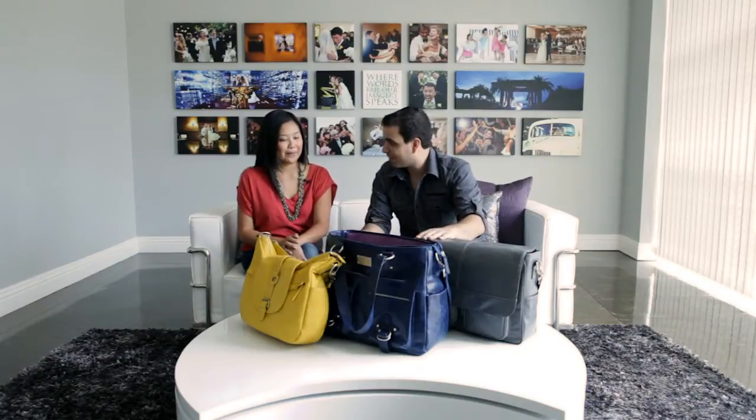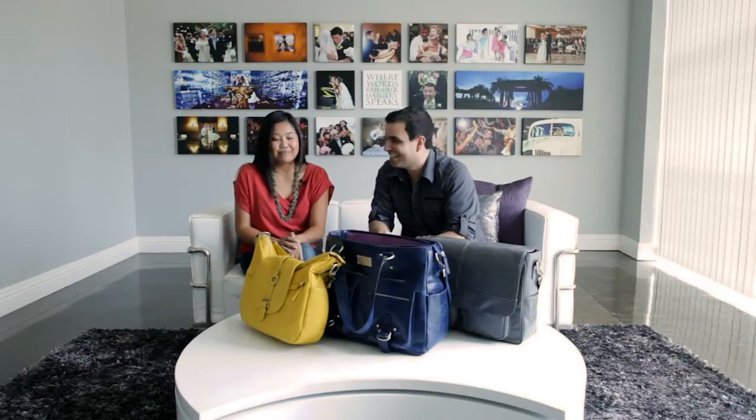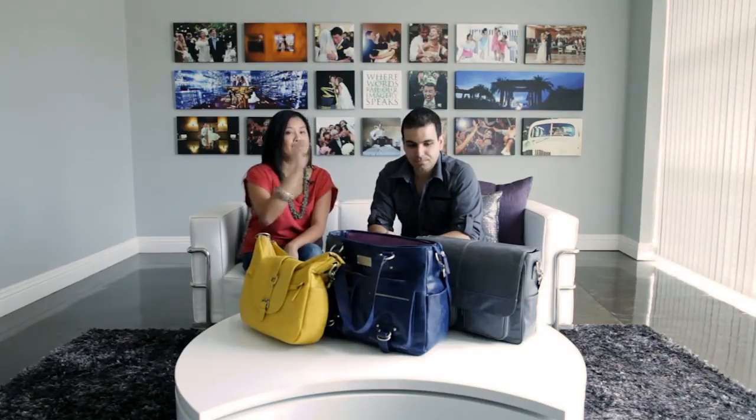They focus primarily on women's bags, though they do have a guy bag which we also got. When we received the bags, we enlisted our copy editor Lindsay to help with the reviews because she's a girl. Today we have the Be Hobo bag, the Libby bag, and the Kelly Boy.